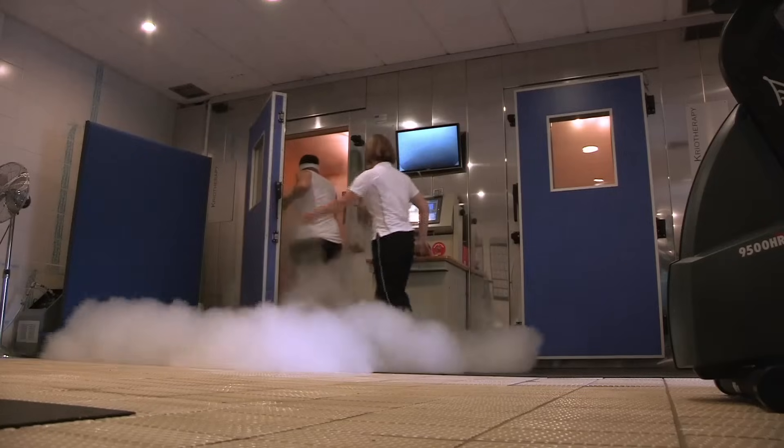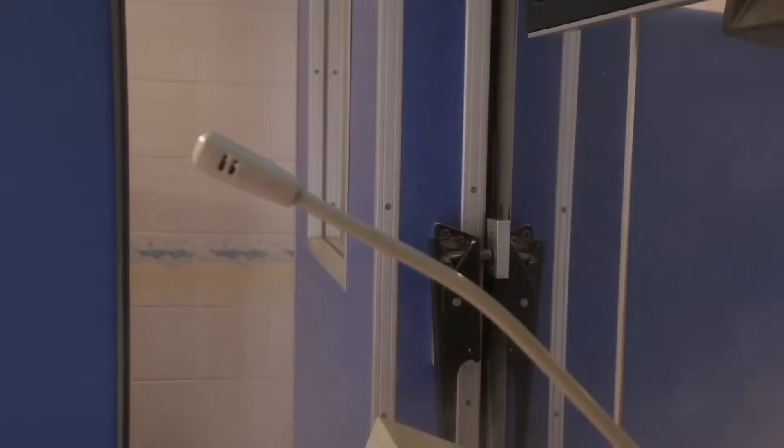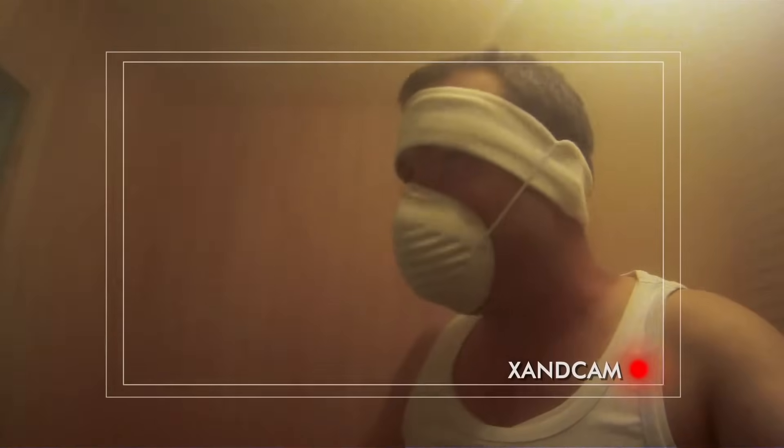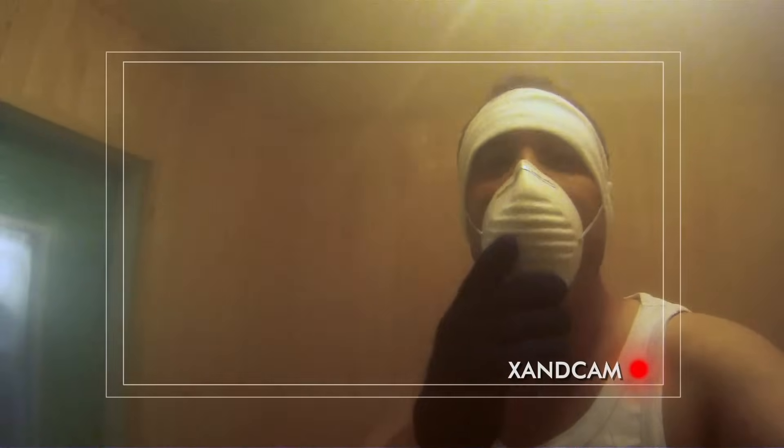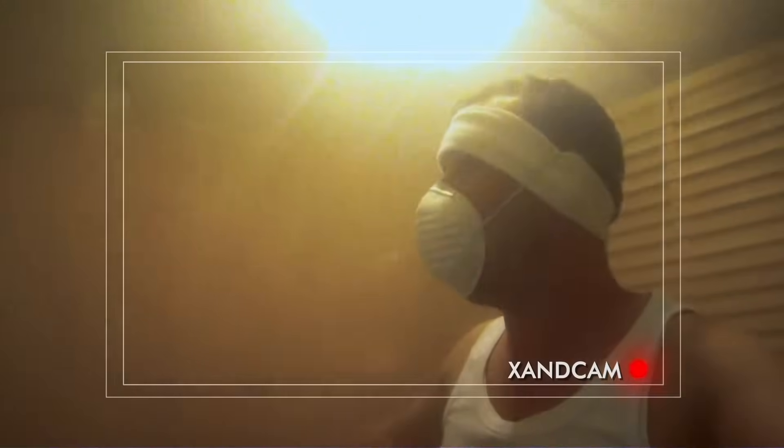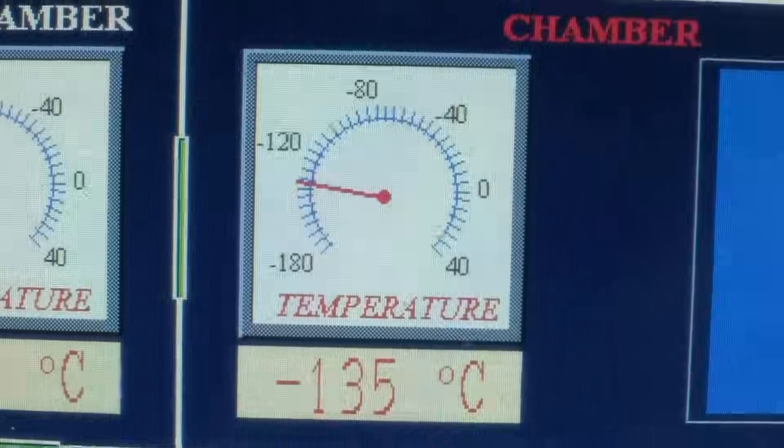It's very cold but it's quite manageable because it's very dry. It's almost sort of foggy in here. The room I'm in at the moment is as cold as the coldest temperature ever recorded on Earth, but this room is just preparing my body for the next room which is twice as cold. Minus 135, here I come.